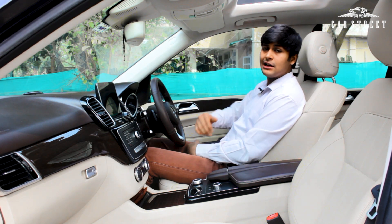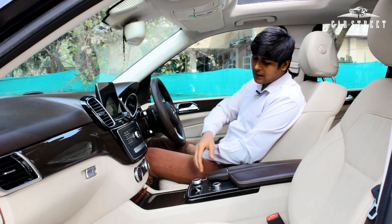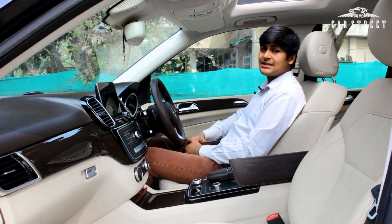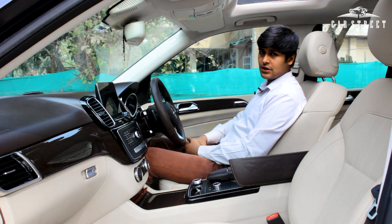There's storage space in the middle of the central console, wrapped in shiny brown leather, with enough space to accommodate six to seven 500ml water bottles. It comes with a light, USB connectivity, and an SD card input for the navigation unit.